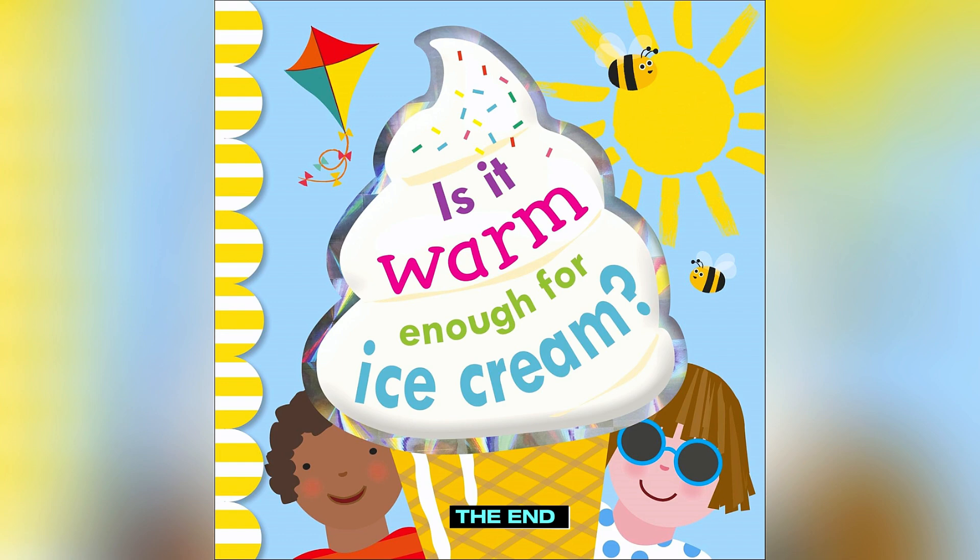The end. Hope you guys enjoyed the video. Like and subscribe for more and more videos. Thank you. Bye-bye.